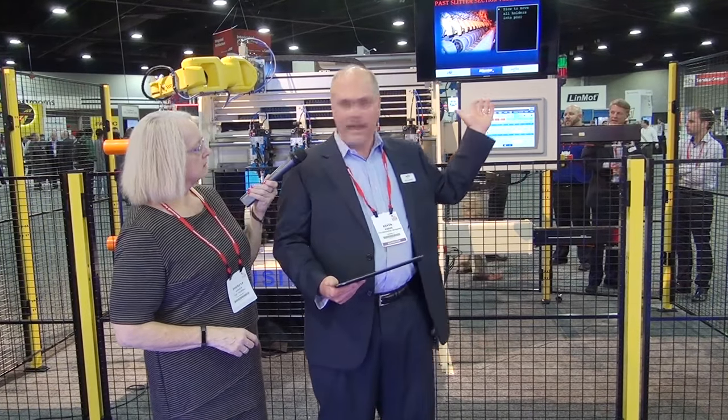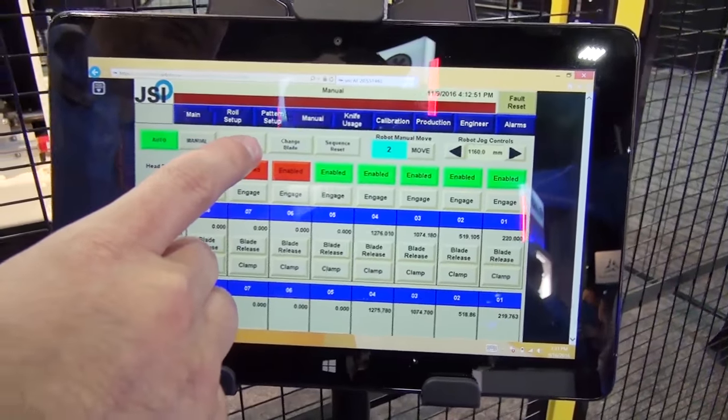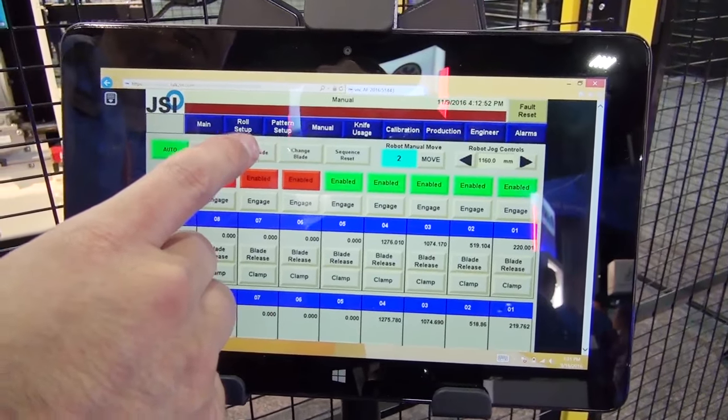So we're on the other side of this collaborative slitter machine and we're looking at the HMI. Kevin, tell us what we're looking at here. One of the products we're featuring in this demonstration is the Ewan Cozy product. That product allows a user to remotely troubleshoot and control or program a PLC. It also allows you to remotely view and control an HMI. In this case, we have an HMI on the machine and through the Ewan Cozy, we're able to use a tablet to go into the HMI and control the machine remotely.